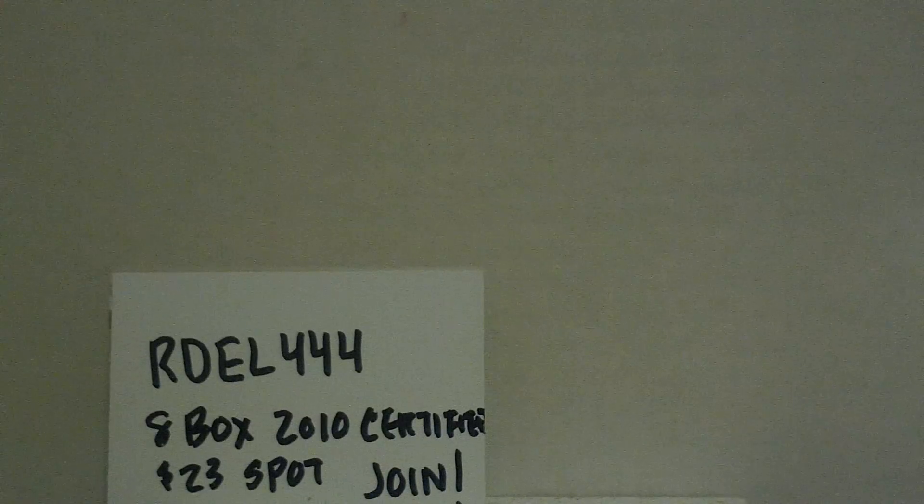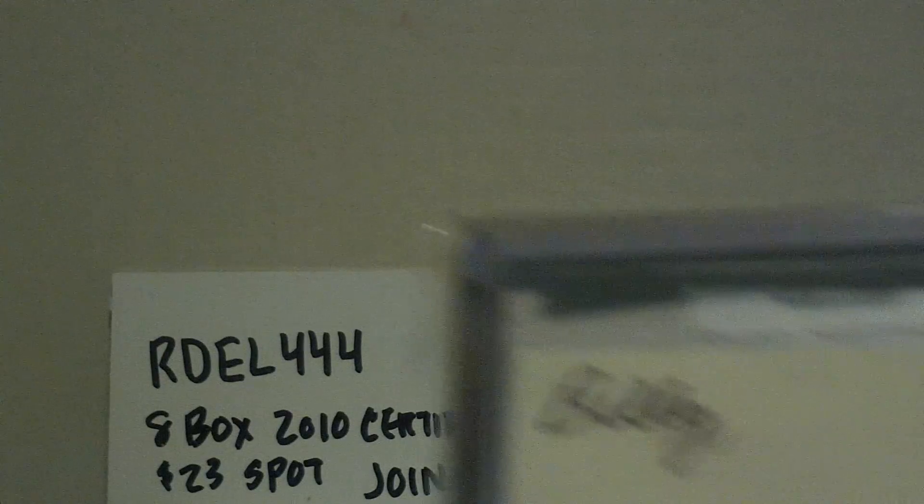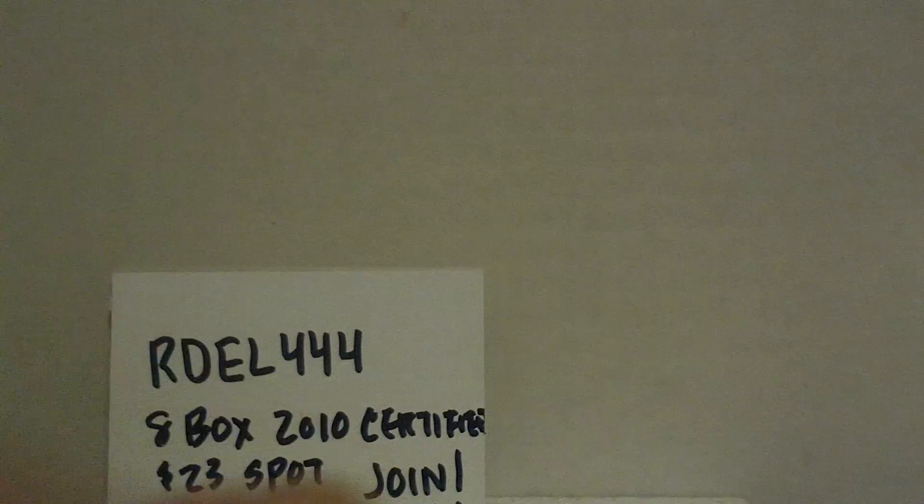Anyway, let's see what's in this package. I already know because he replays each box on YouTube. Okay, there's a Ryan Matthews card on the back — he must have added something extra for the PC, which is always appreciated.